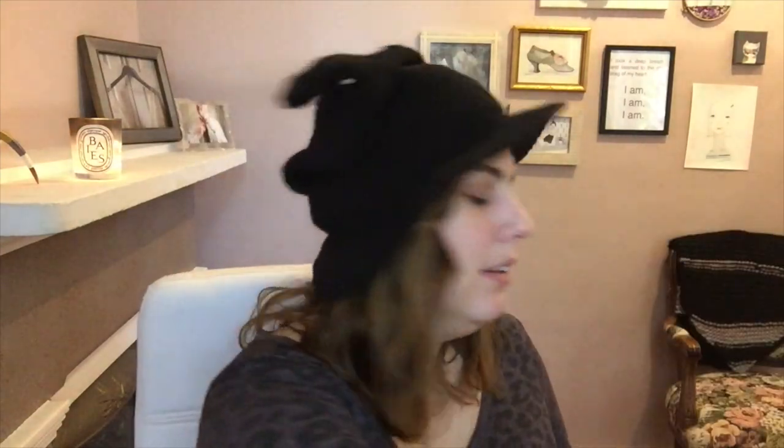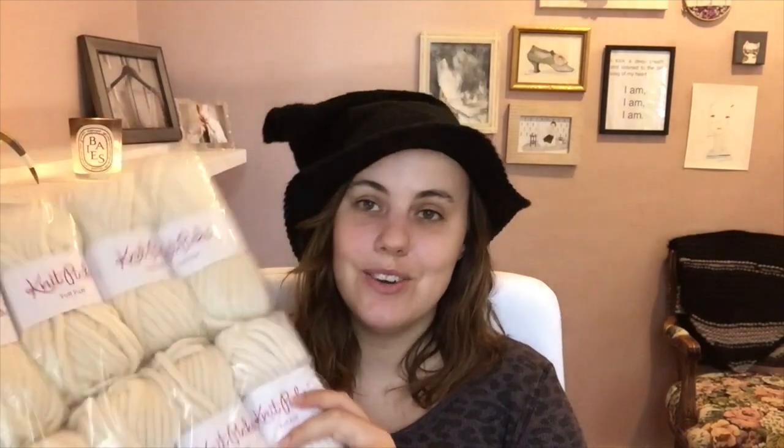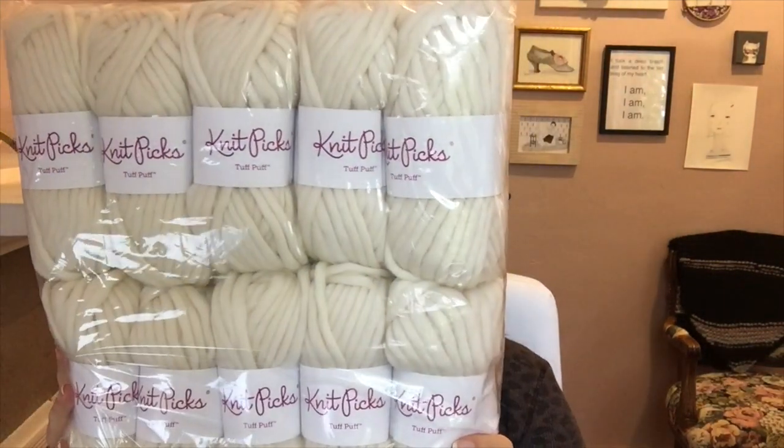Next I want to talk about what's on the horizon. I ordered a bunch more Tuff Puff — I know, more Tuff Puff! I have some leftover red from the sweater dress, and I've always wanted big, oversized, natural-colored, cably, bobbly Christmas stockings. So I ordered a bunch of Tuff Puff to make those, and also to combine with the red to make a big oversized Santa hat, which I can wear on the podcast all through December — like I'm wearing my witch hat all through October to keep things festive.